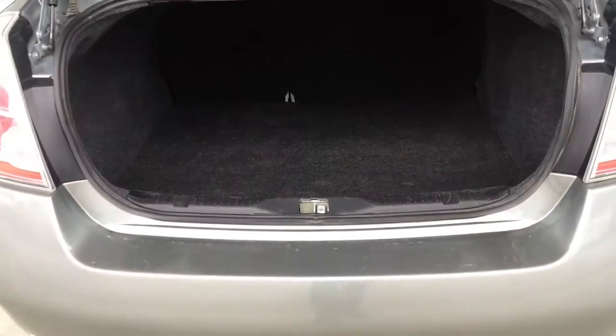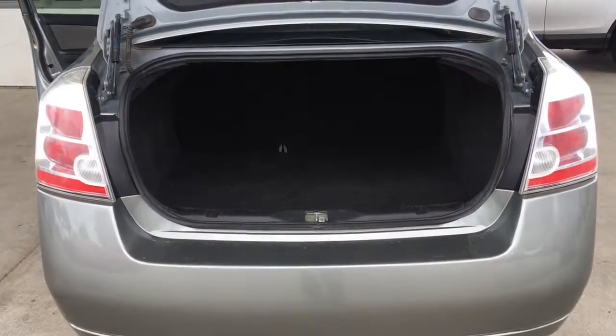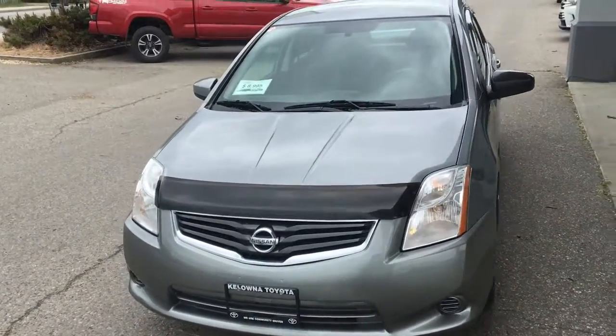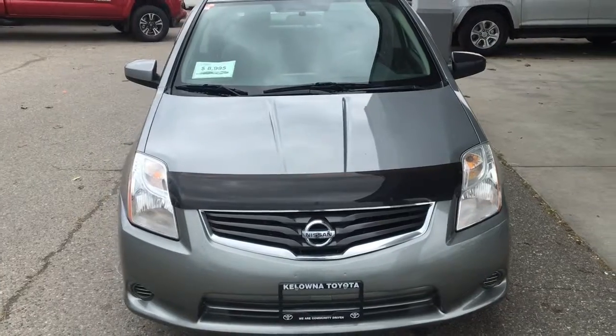The trunk offers considerable cargo capacity and the carpeting is in good condition. From the driver's side, the Sentra looks great with an integrated spoiler, black grille, and contrasting chrome accent trim.